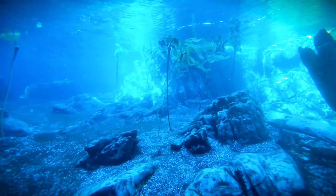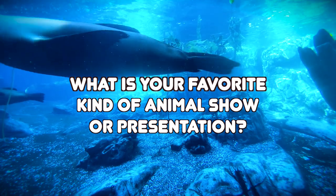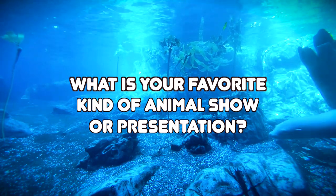But first, I want to get the comments going. So I want you to tell us: what is your favorite kind of animal show or presentation?